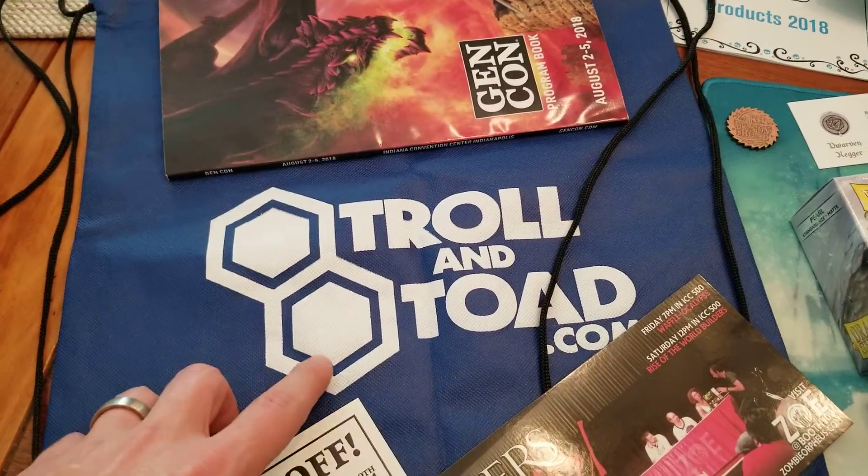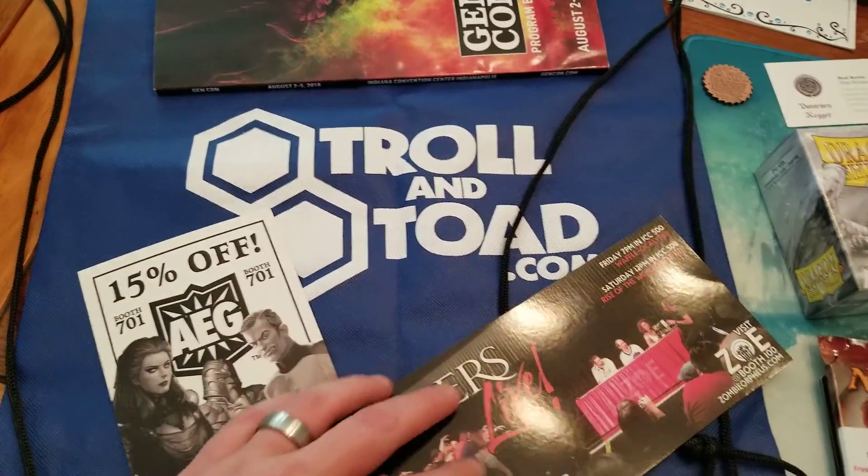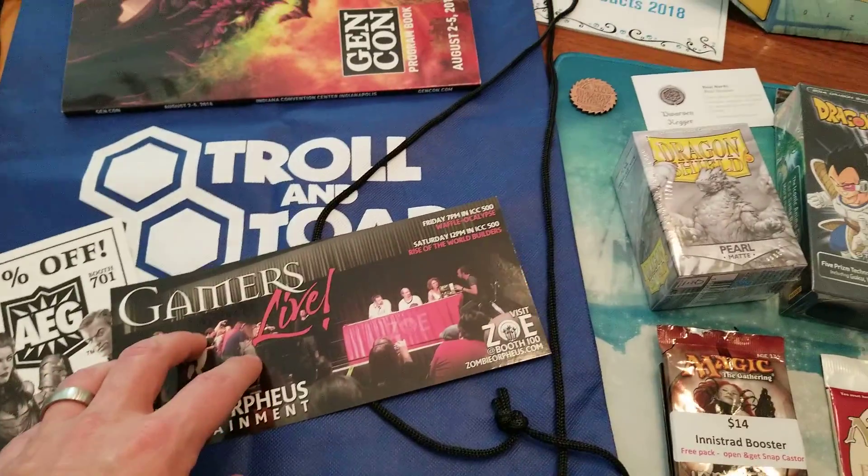Got a free Troll and Toad bag here. Lots of cool promotional stuff from groups there.